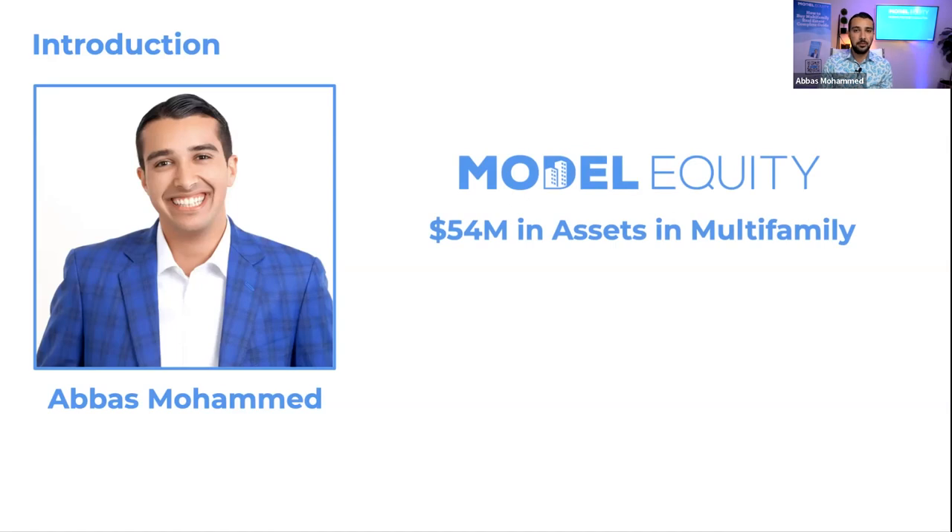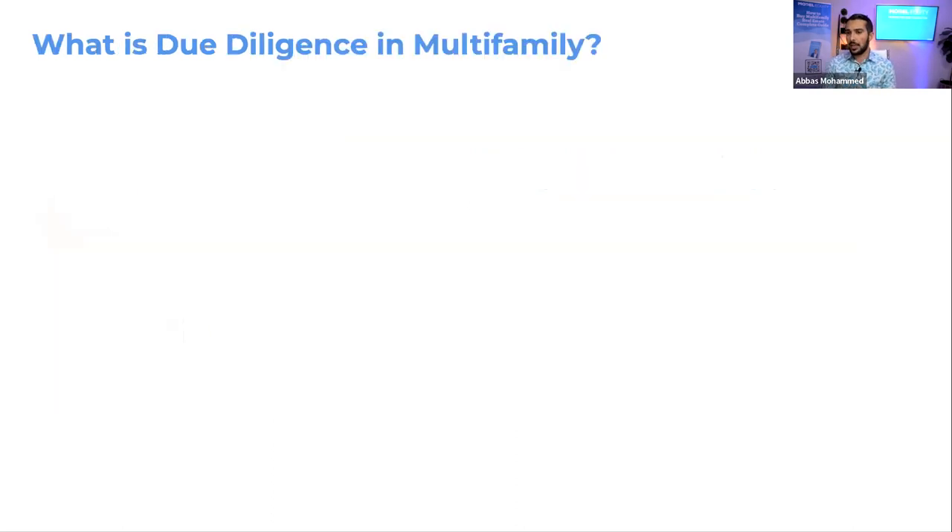After continuing to look for investment opportunities, I eventually decided to start investing in multifamily real estate. I'm currently invested in over 1,500 apartments passively, and we also own $54 million in assets in multifamily as general partners. My goal for 2023 is to get to $150 million, focusing on multifamily value-add deals in growing markets like Dallas, and hopefully expanding to Phoenix, Nashville, and other markets.